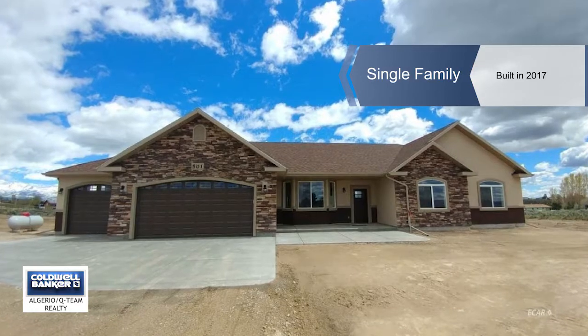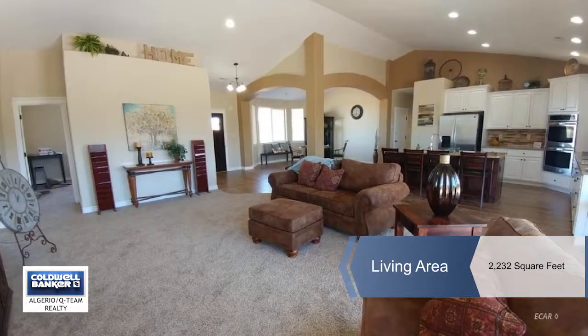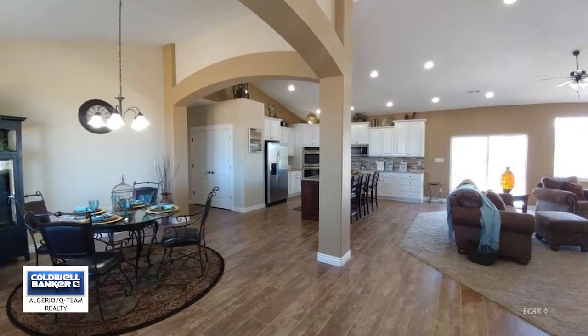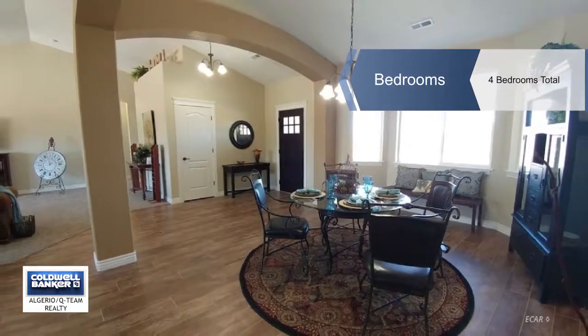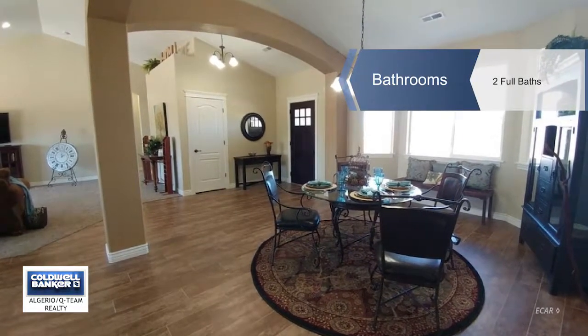The Zephyr offers standard features that include granite countertops, soft-close cabinets and drawers, tile floors in the kitchen, laundry and baths, vaulted ceilings, central air, all stainless steel appliances including the microwave, electric smooth top range and refrigerator.